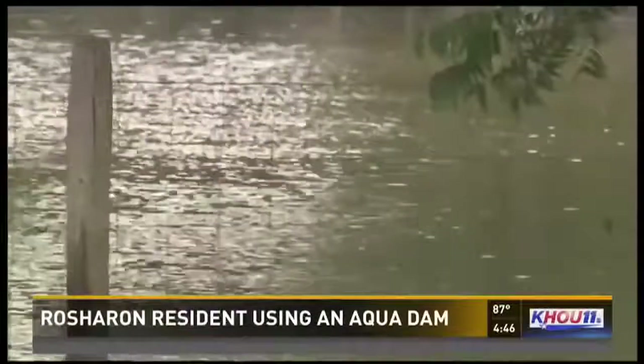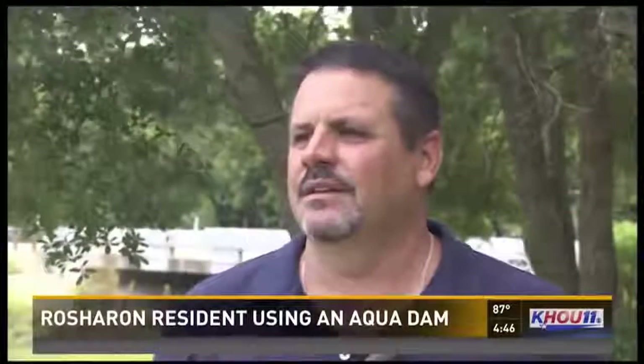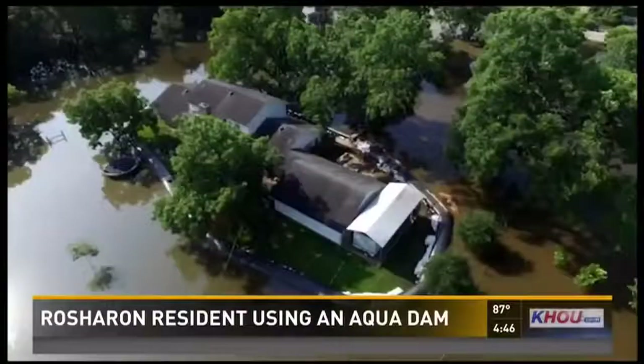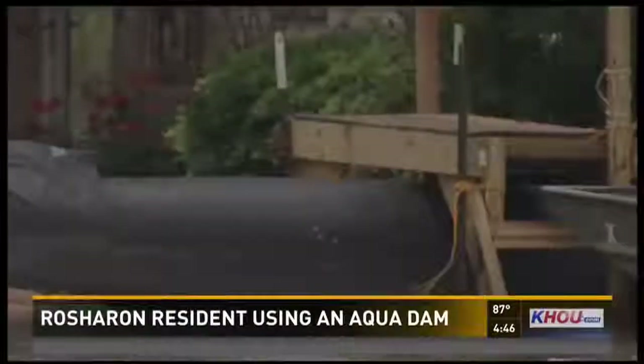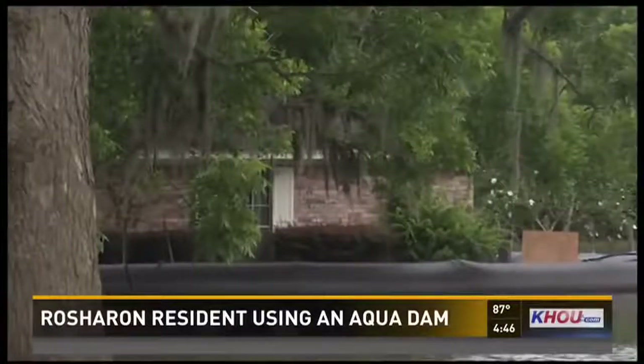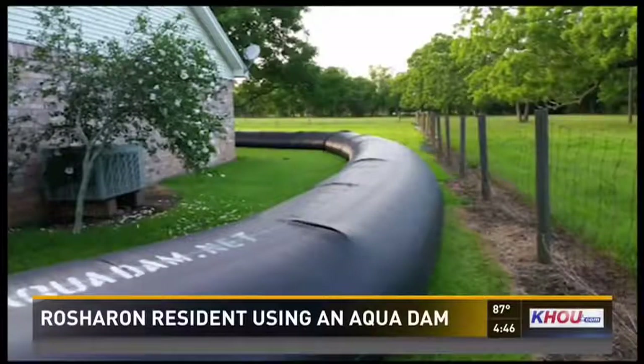Not knowing what level the water was going to stop at, he needed to prepare for something no one had seen. In the middle of all of it, it looked like he did just that — his house now an island. This is a dam filled with water, holding back water. He drove to Louisiana to buy an aqua dam.